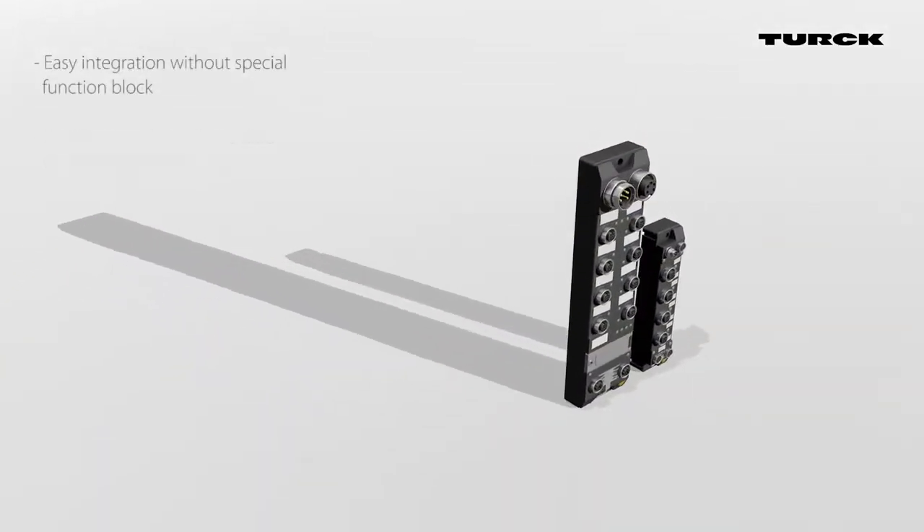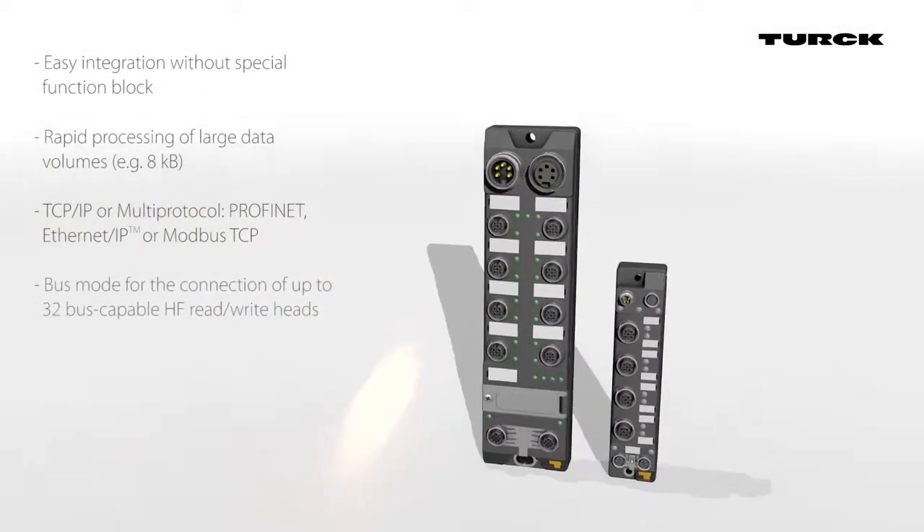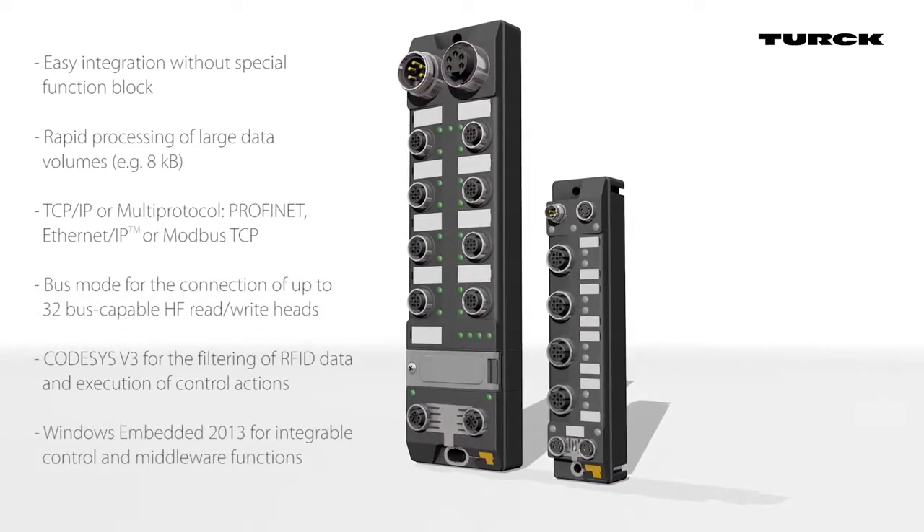Turk's new TBEN-S and TBEN-L RFID interfaces simplify the direct RFID integration of HF and UHF read-write heads in industrial applications.